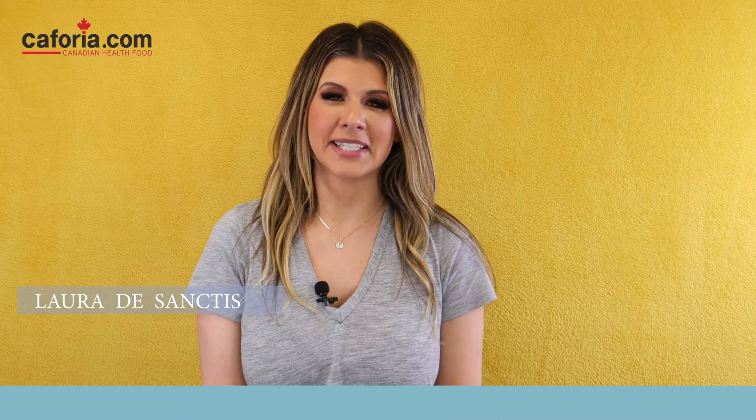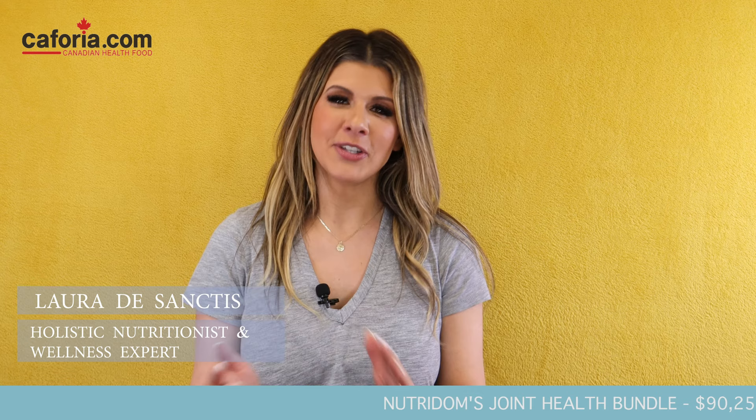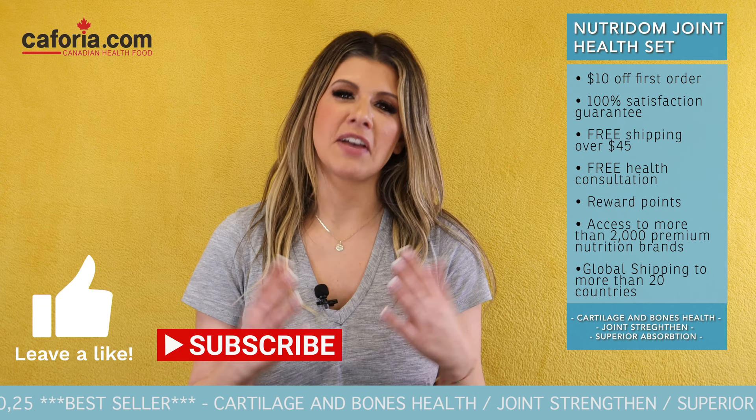Hi everyone, my name is Laura DeSanctis and I am a Certified Holistic Nutritionist. If you're new to this channel, make sure to like and subscribe to Keforia's YouTube channel where we share loads of health and wellness tips, supplement recommendations, and more.